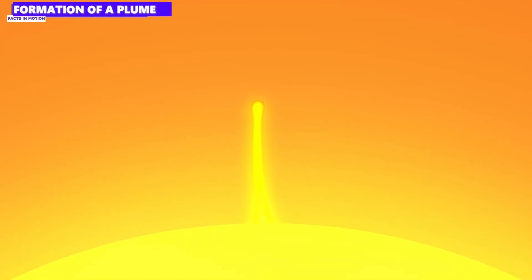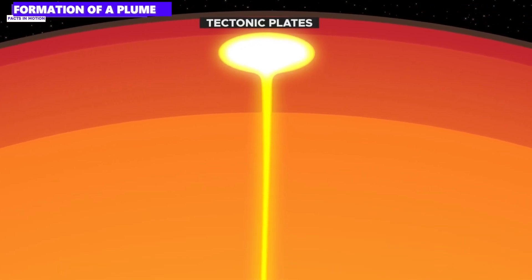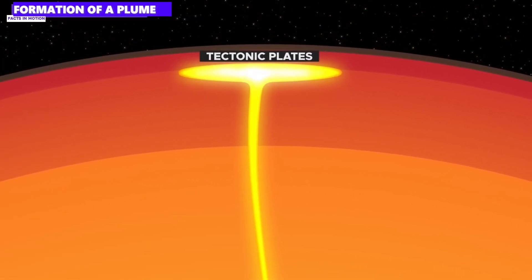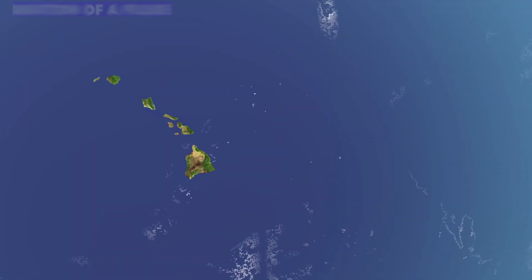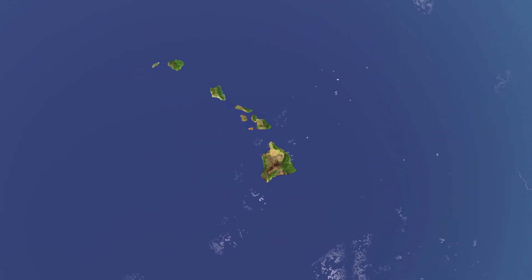Mantle plumes are hot upwelling flows of partially molten mantle rock that can potentially reach the Earth's crust. When a mantle plume breaks through the lithosphere, it can create a so-called hotspot volcanism region where volcanoes can then form. A well-known example of such hotspot volcanism is the Hawaiian archipelago, and this Eiffel plume could one day bring the melt in the Eiffel back to the surface.